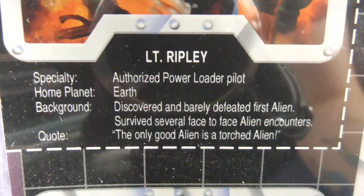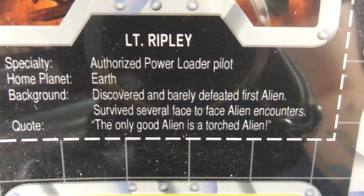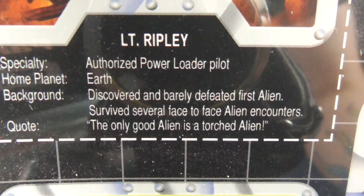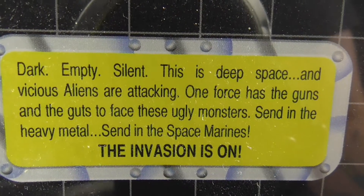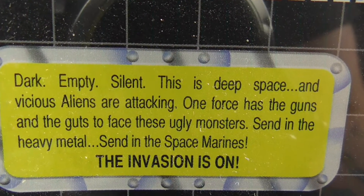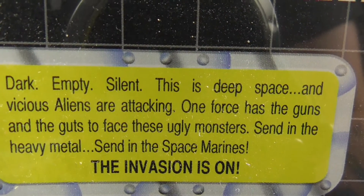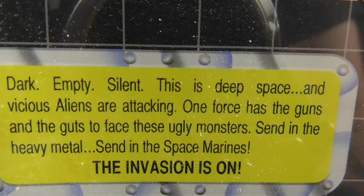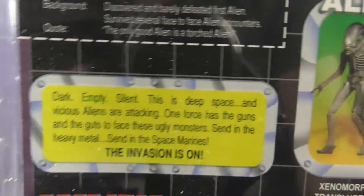Authorized Power Loader Pilot. Home: Earth. Discovered and barely defeated first alien. Survived several face-to-face alien encounters. The only good alien is a torched alien. Dark, empty, silent - this is deep space, and vicious aliens are attacking. One force has the guns and guts to face the ugly monsters - send in the heavy metal, send in the space marines. The invasion is hard.